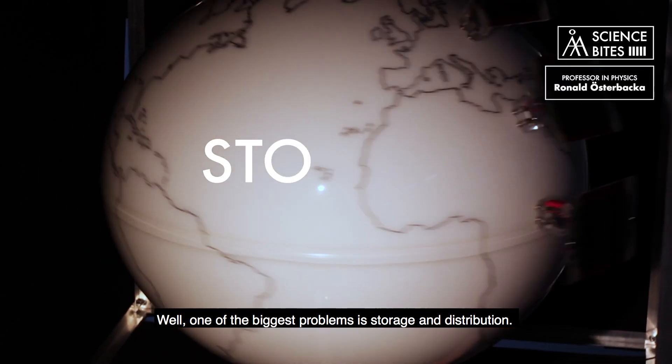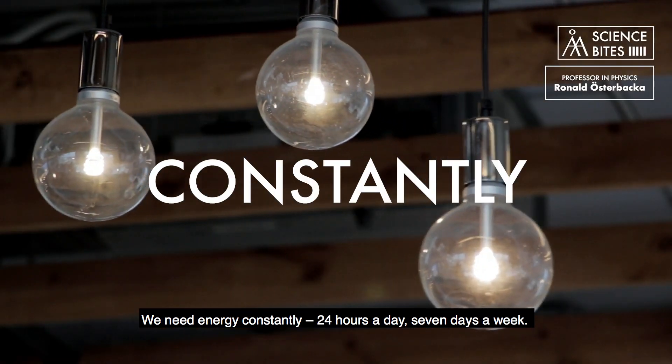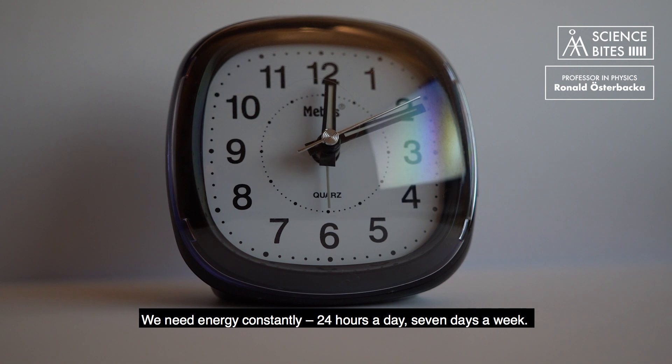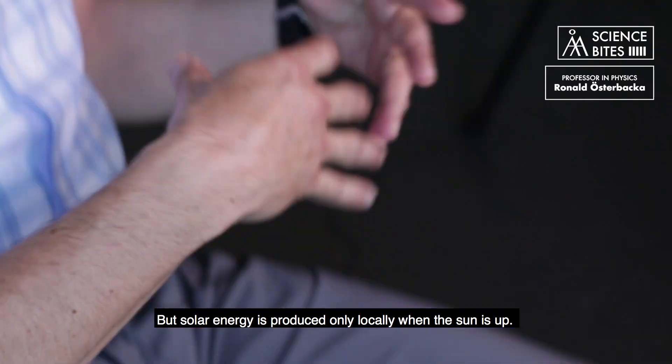Well, one of the biggest problems is storage and distribution. We need energy constantly, 24 hours a day, seven days a week, but solar energy is produced only locally when the Sun is up.